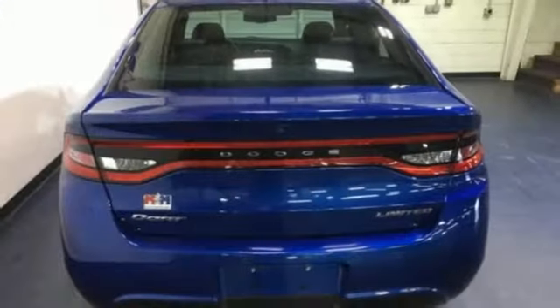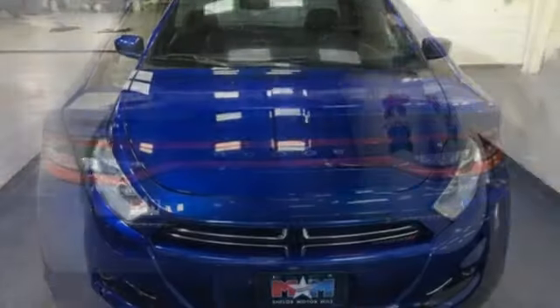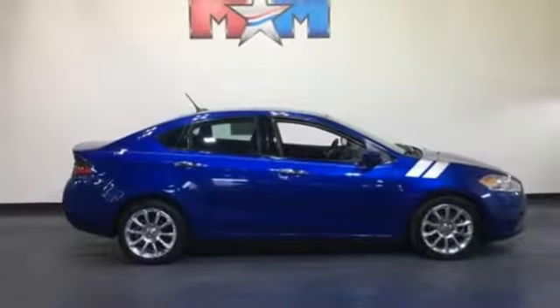Streaming audio, power heated mirrors, front heated leather bucket seats, configurable instrument gauges, remote engine start, dual zone climate control.